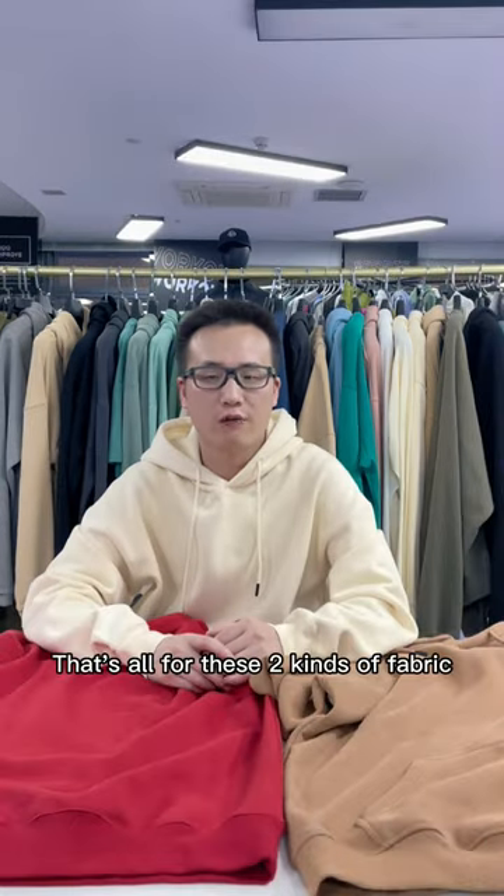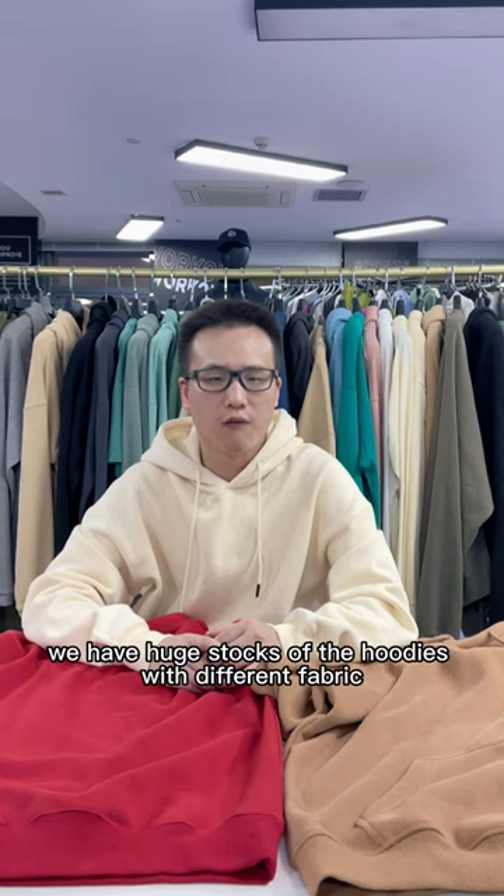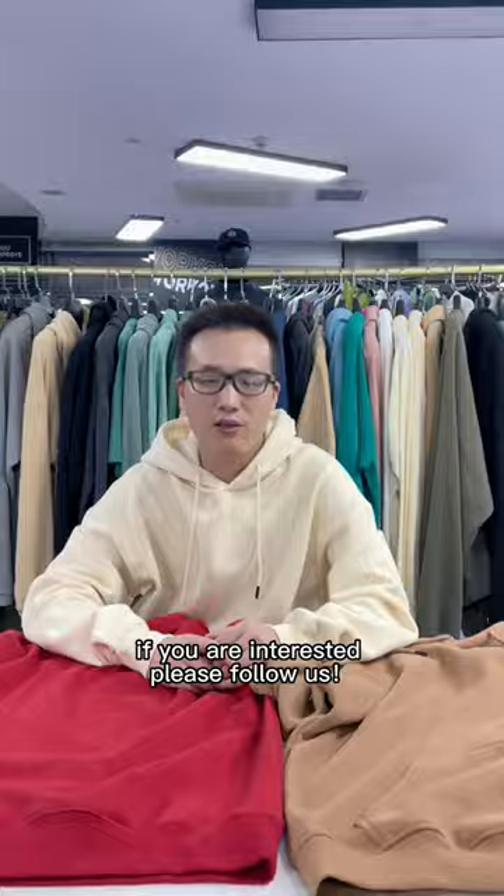That's all for these two kinds of fabric. We have huge stocks of hoodies with different fabric. If you are interested, please follow us on Instagram.